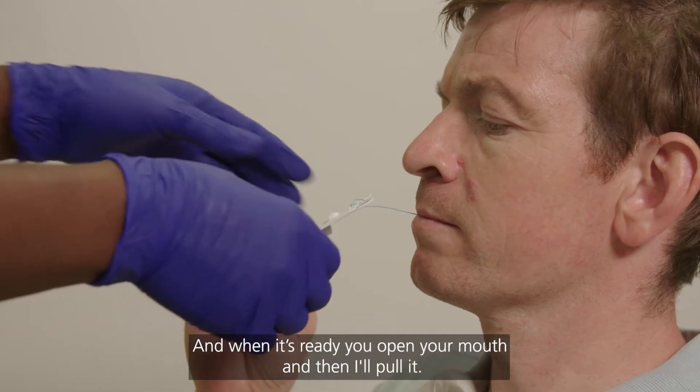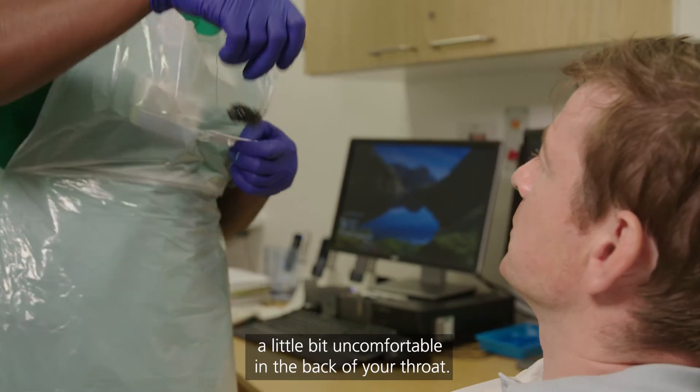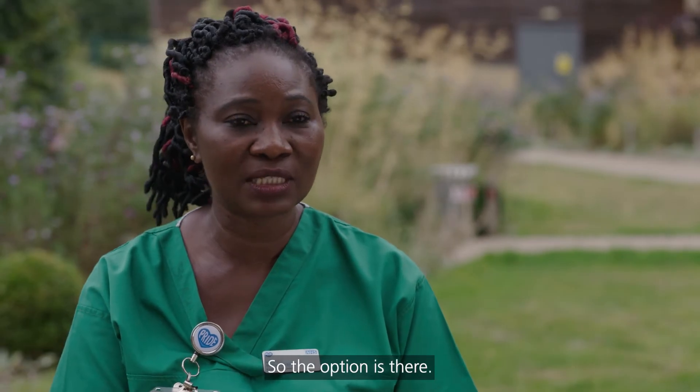When it's ready, you open your mouth and then I pull it. It comes out easily, although you might feel a little bit uncomfortable on the back of your throat. But if you prefer, you can have a throat spray to numb your throat so you don't feel anything. So the option is there.